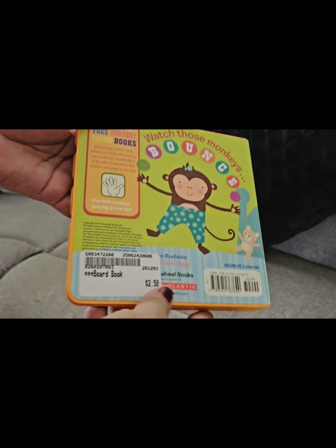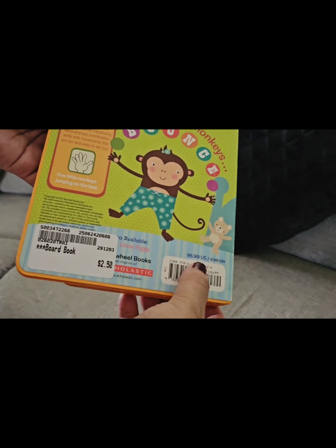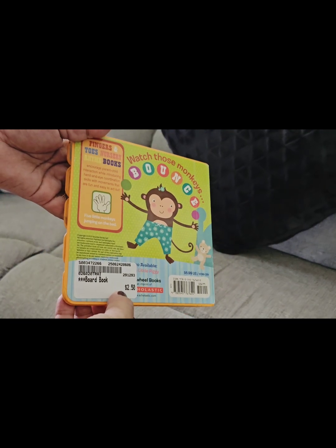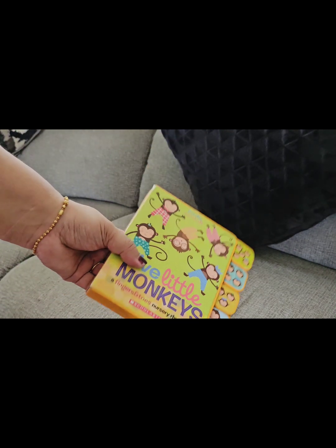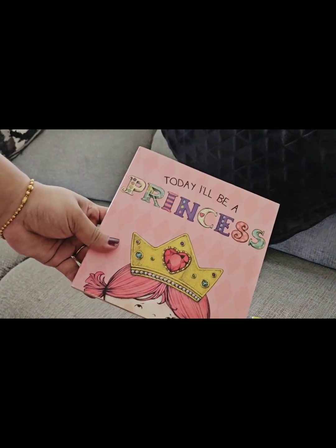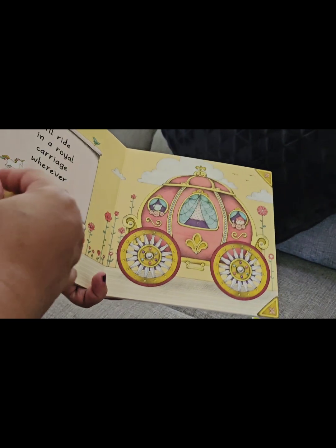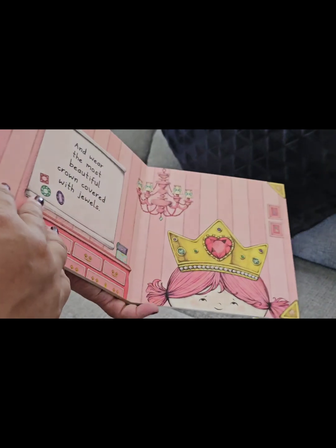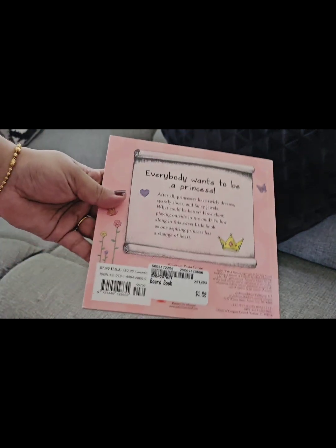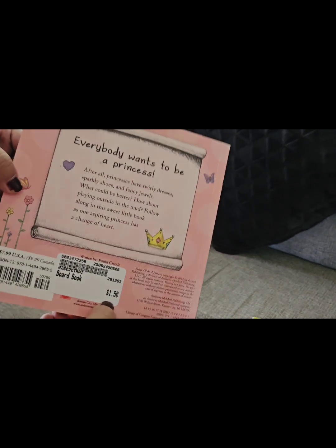First, I got some books — two newborn books, and they were super cheap. This book's retail price is $6.99, but I got it for only $2.50. Then I got another girly book, originally $7, and I bought it for just $1.50. Another one was $7.99 originally, and I got it for $1.50 — great discounted prices.